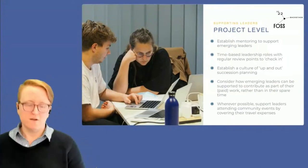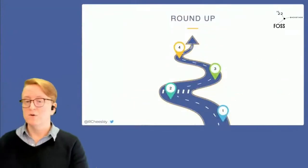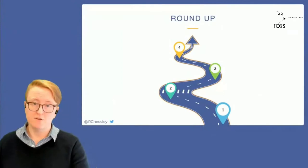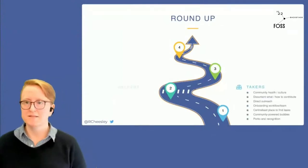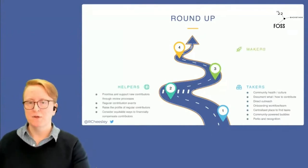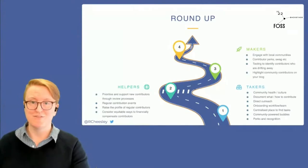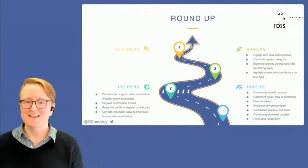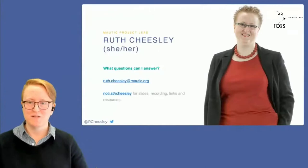This last slide is more of a roundup to give you some ideas to take away — you can reference this after the session. I'm open to take any questions. These slides are going to be up on my notice page and hopefully tweeted out. Happy to take any questions from the audience.